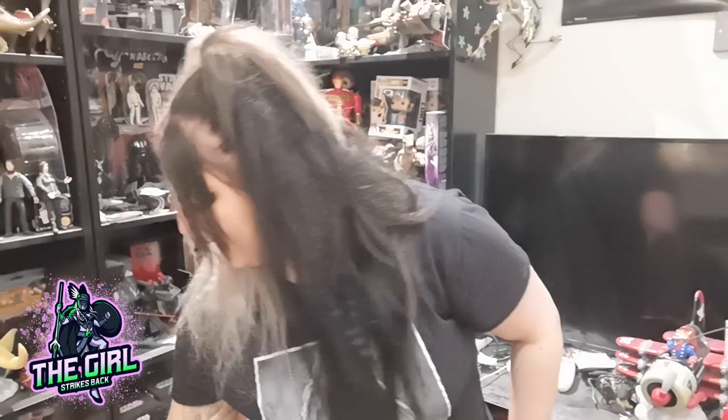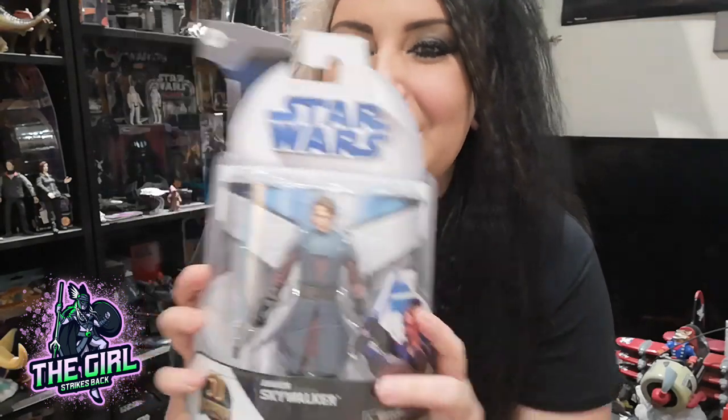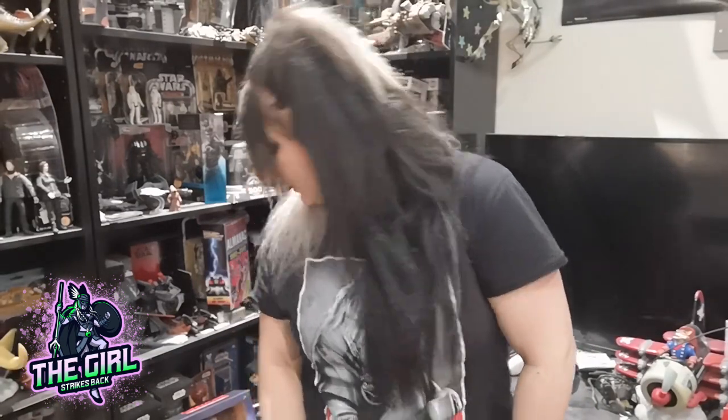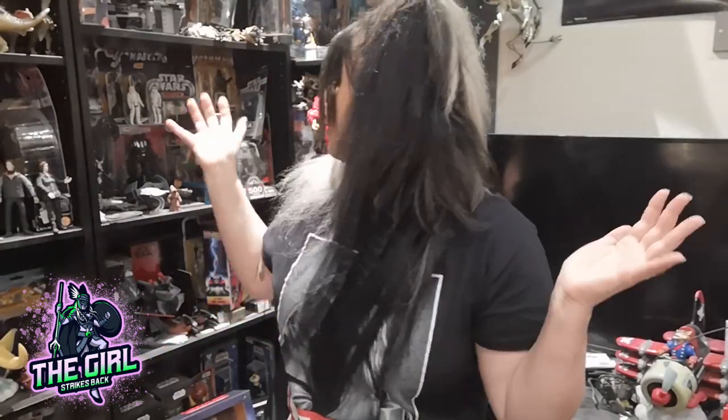The next thing I got is from Empire Toys 1138 — thank you so much. I really wanted to get this figure. I love Anakin and I really like these boxes, I think it's so cool. The Clone Wars helmet is amazing, thank you so much.